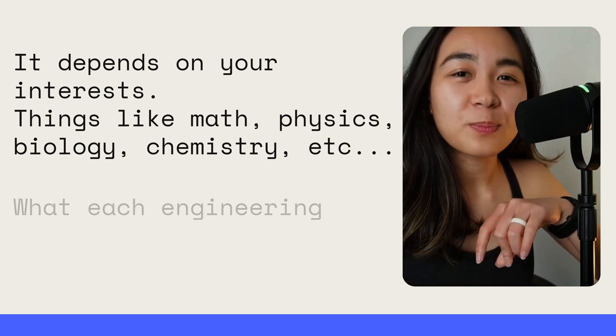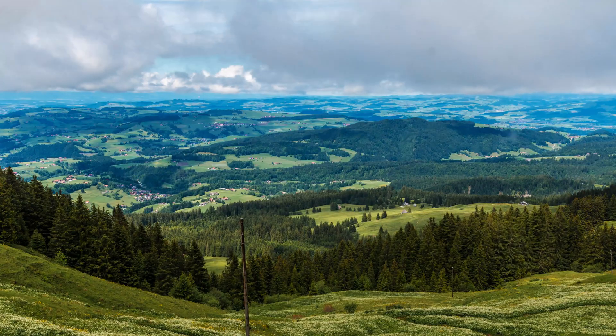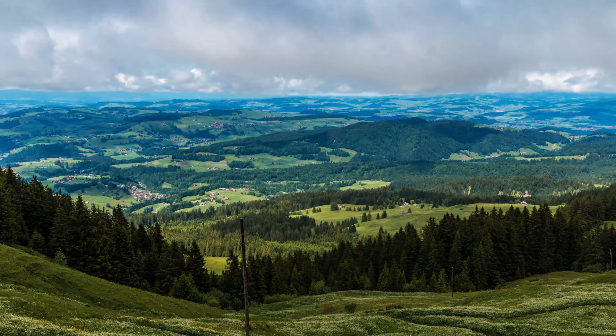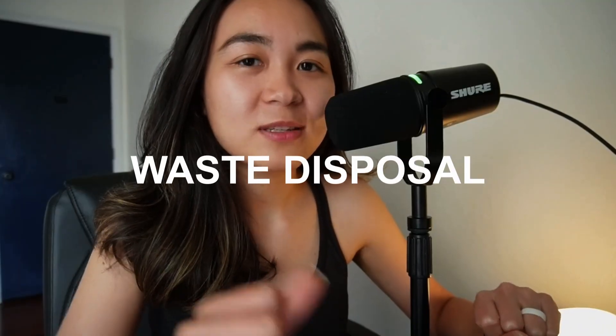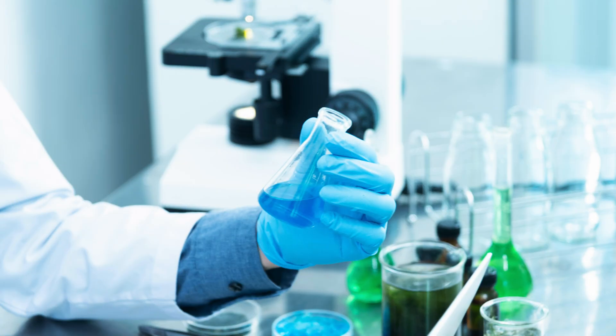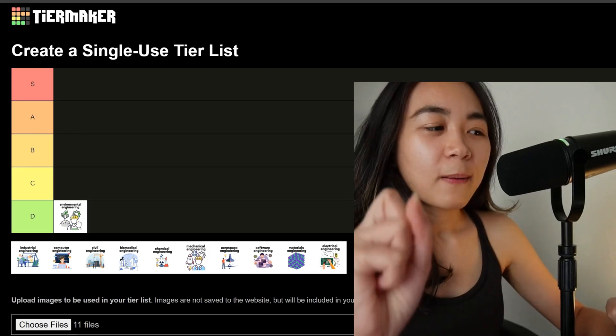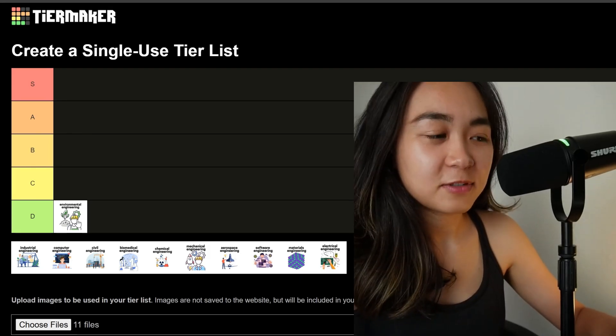I'm going to briefly talk about what each engineering major is and why it's difficult. First up, we have environmental engineering. It focuses on protecting the environment by providing waste disposal, air and water quality, and sustainable design. Why is it difficult? It combines civil engineering, chemistry, and biology, and requires understanding of complex natural systems and regulations while designing practical and scalable solutions. I'm going to rank this major on the D tier, only because it's very light on physics and math.